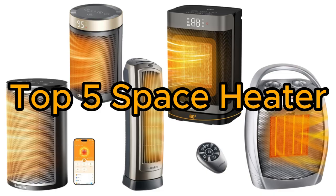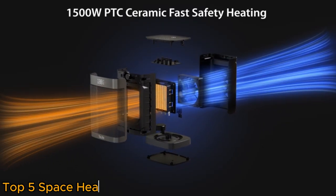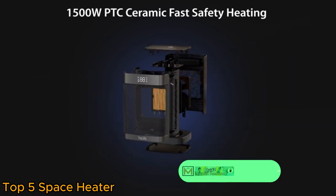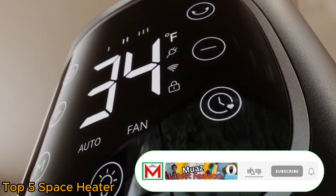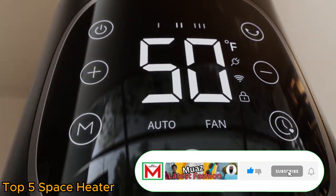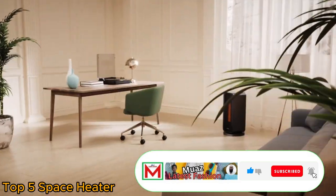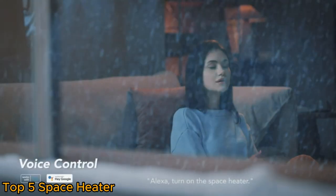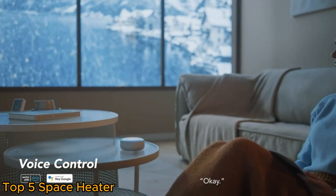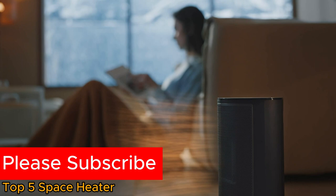Top 5 Space Heaters. A space heater is a compact and portable device designed to provide localized warmth in residential or office settings. Typically powered by electricity or gas, these heaters are convenient for heating small to medium-sized areas. With various types available, including ceramic, radiant, and convection heaters, they offer versatility in meeting specific heating needs.